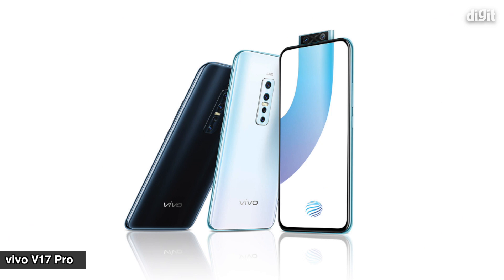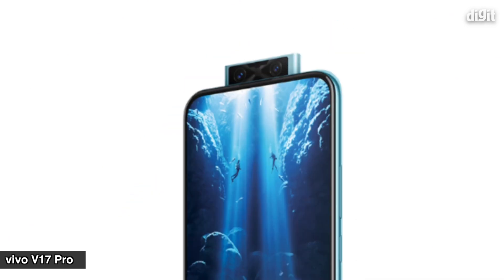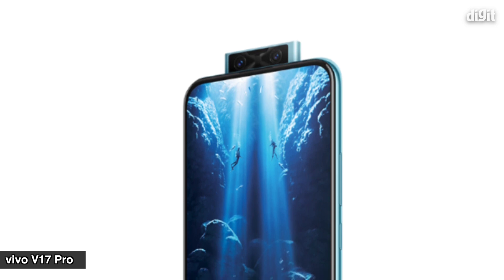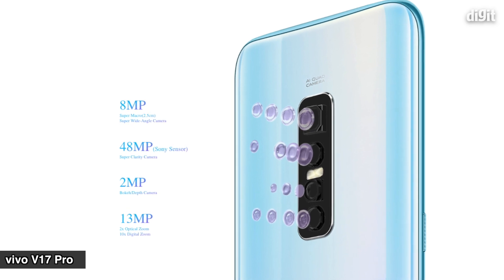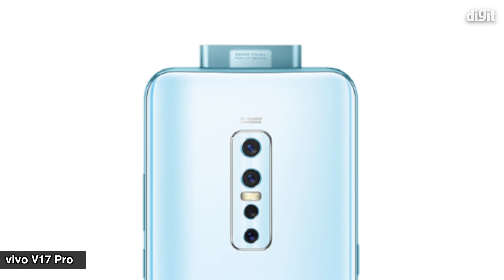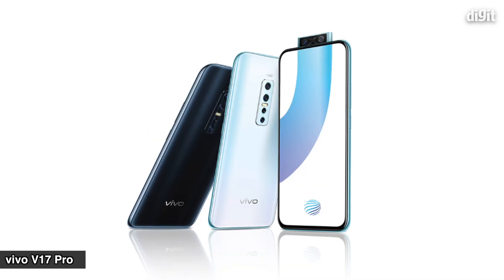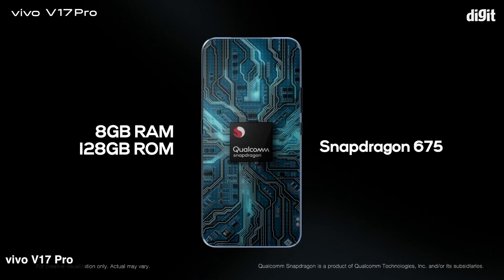In this category, we can use the Vivo V17 Pro. It has a dual pop-up selfie and a quad camera with a 48-megapixel sensor. It has a large battery life and a Snapdragon 675 processor.